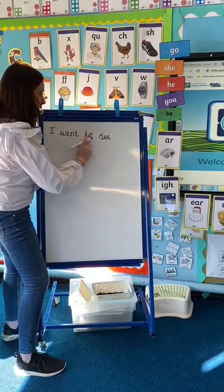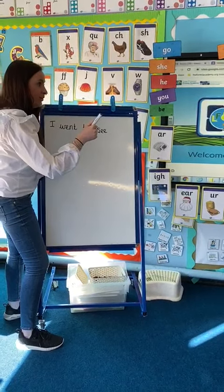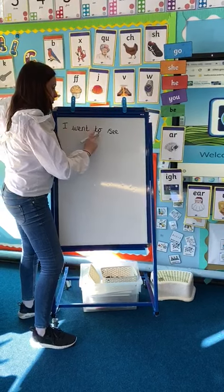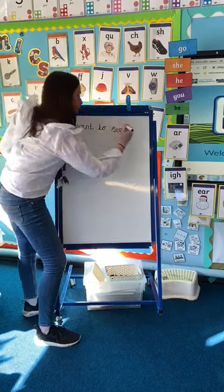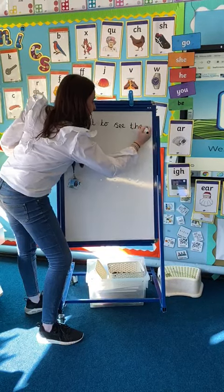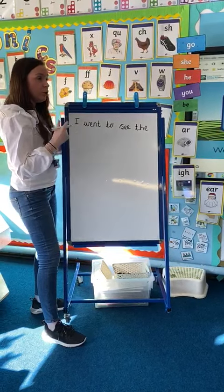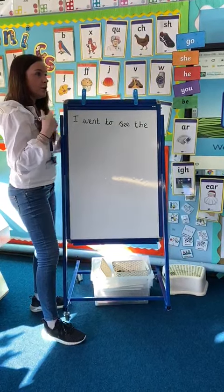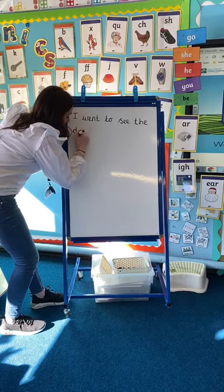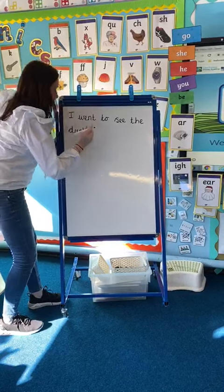Let me read my sentence. I went to see the. You've got the tricky one there — the tricky word — so you're going to have to try and remember how to spell the word 'the'. I went to see... I know: the t, the h, and the e. Well done. I went to see the ducks. D, u, c, s. So I've got the d is the sound at the beginning, u, c, and I can hear the s at the end.